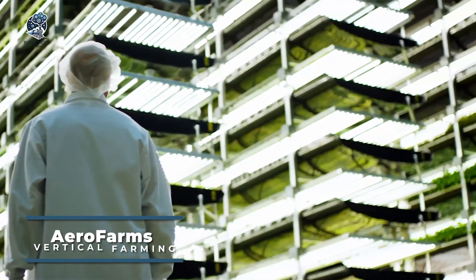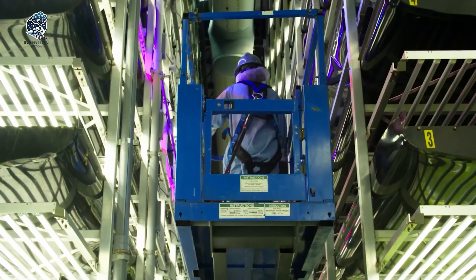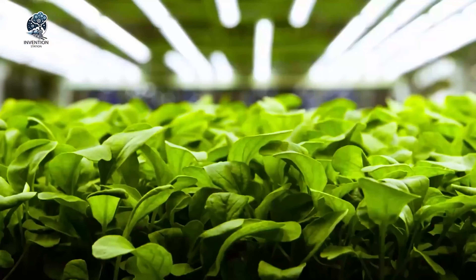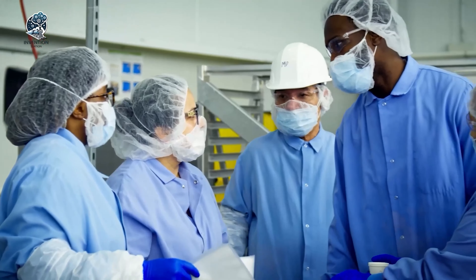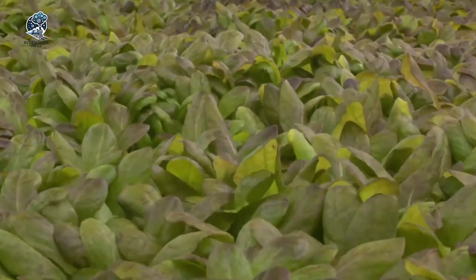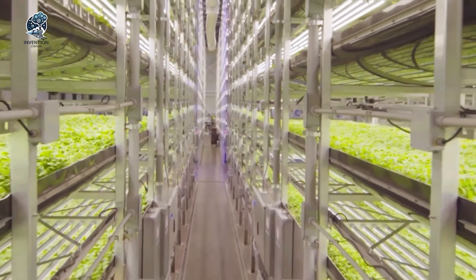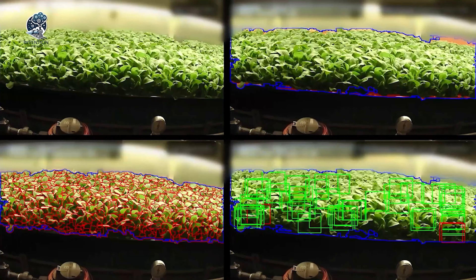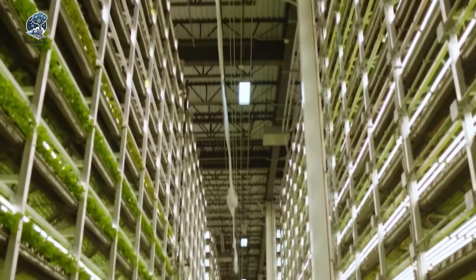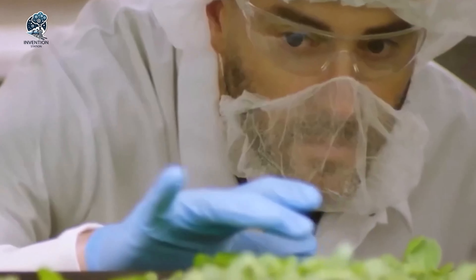AeroFarms specializes in cutting-edge indoor vertical farming technology, employing aeroponic systems to cultivate plants in a soilless environment. Nutrient-rich water solutions are utilized, promoting efficient and waste-minimized growth. This approach allows AeroFarms to use up to 95% less water compared to traditional agriculture, enabling crops like kale, arugula, lettuce, herbs and microgreens to thrive two to three times faster. They operate in urban areas, and their indoor farms are equipped with LED lighting, carefully controlling environmental factors such as temperature, humidity and air quality to optimize plant growth. The innovative Cubic Farm system, featuring automated vertical farming technology, maximizes space utilization while minimizing the reliance on water and pesticides, ensuring consistent year-round crop production suitable for urban settings.